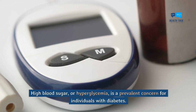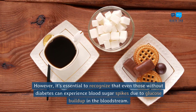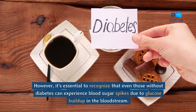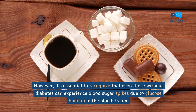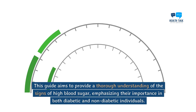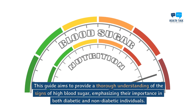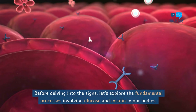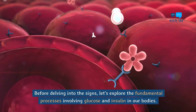High blood sugar, or hyperglycemia, is a prevalent concern for individuals with diabetes. However, it's essential to recognize that even those without diabetes can experience blood sugar spikes due to glucose buildup in the bloodstream. This guide aims to provide a thorough understanding of the signs of high blood sugar, emphasizing their importance in both diabetic and non-diabetic individuals. Before delving into the signs, let's explore the fundamental processes involving glucose and insulin in our bodies.